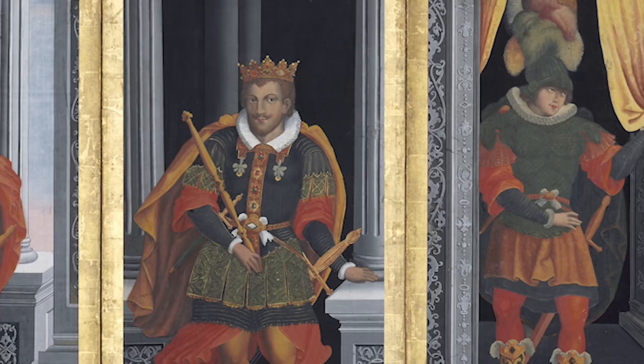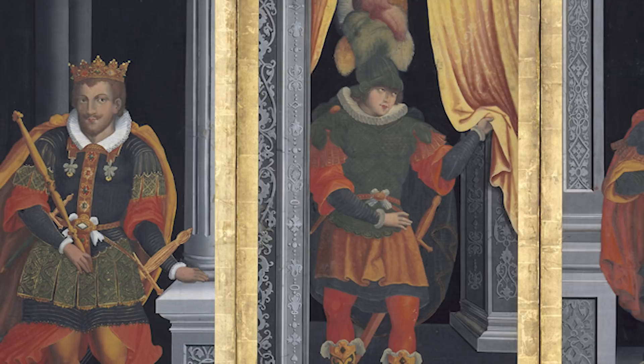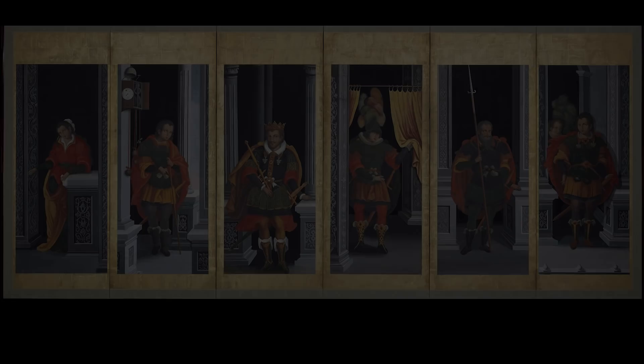This is also a collection by Ernesto Fenollosa. When Fenollosa came to Japan in the 19th century, he discovered the beauty of Japanese art. This is one of the collections and treasures brought to the United States from Japan. Because of that, we can see the gorgeous decoration of the painting and how Japanese painters imagined the world and the faces and figures of Western kings.